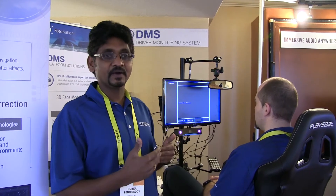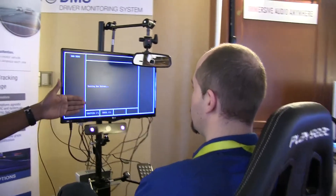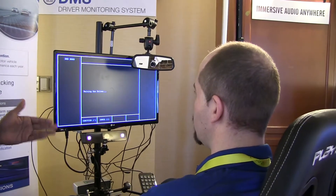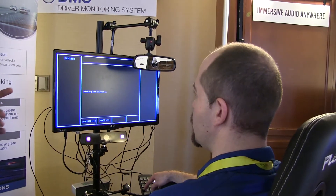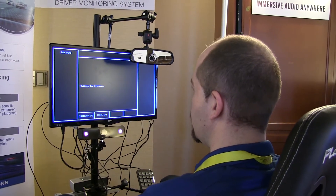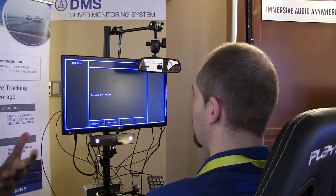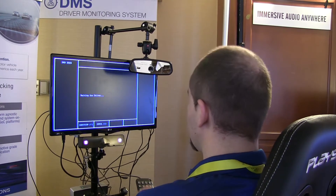The first level of knowing it is me is trying to authenticate yourself. So my colleague is going to first enroll himself to this car. He is enrolling using the most secure authentication modality today in the industry, which is iris recognition. We have the iris camera here, and he is going to authenticate using that.